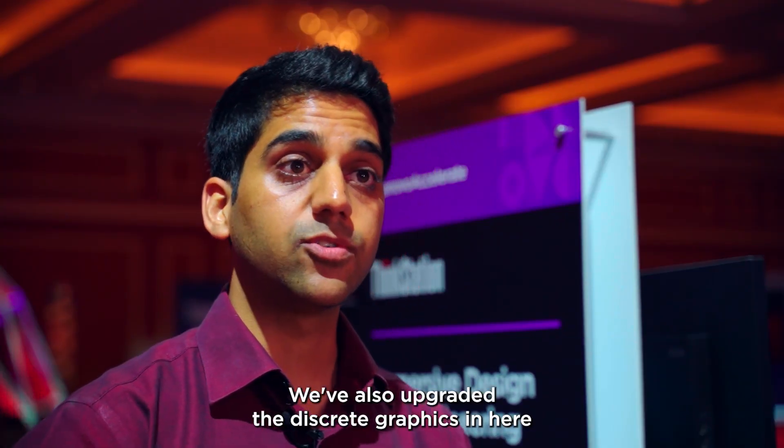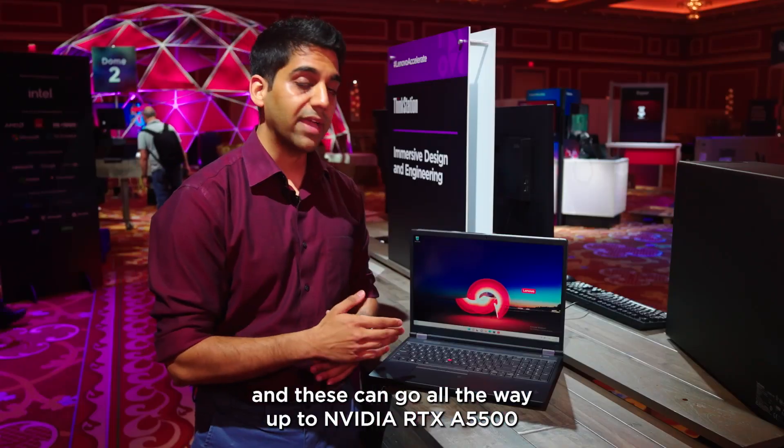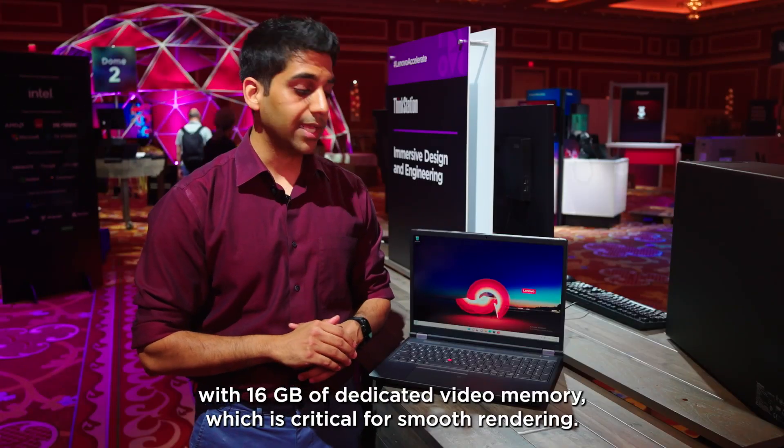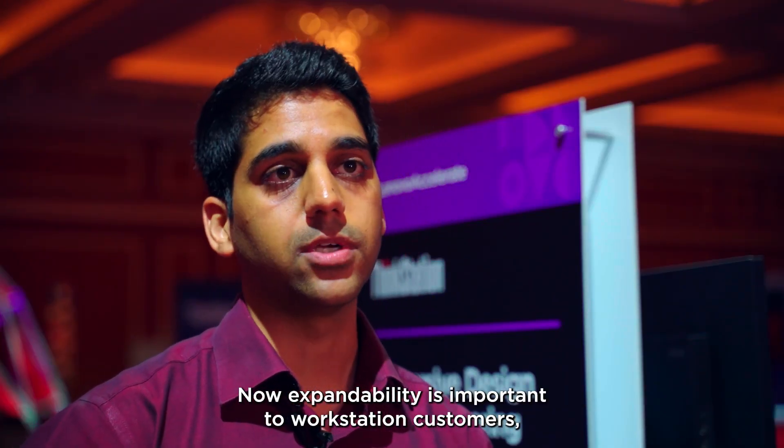We've also upgraded the discrete graphics in here and these can go all the way up to NVIDIA RTX A5500 with 16GB of dedicated video memory, which is critical for smooth rendering. Expandability is important to workstation customers.